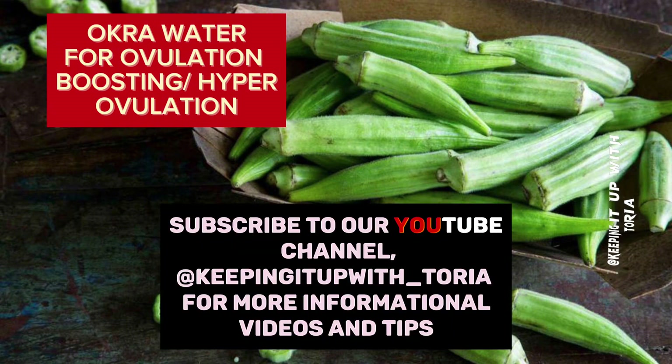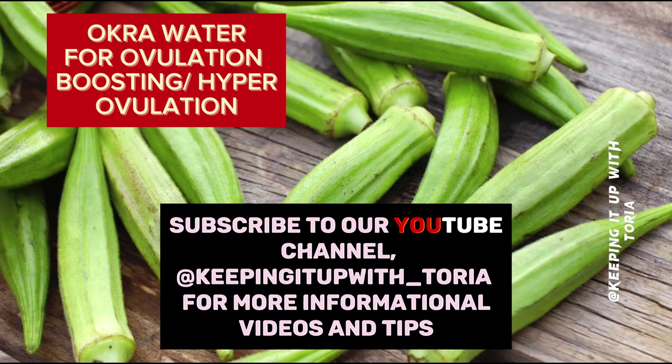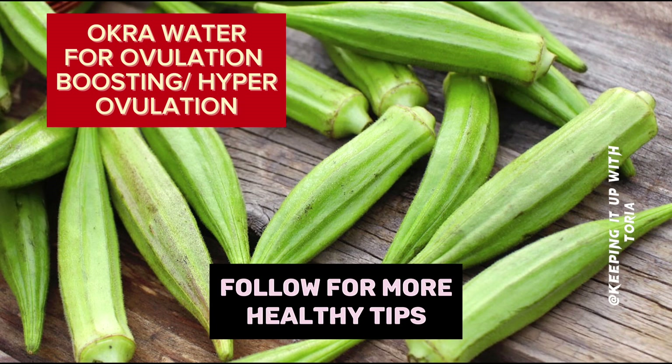Subscribe to our YouTube channel at KeepingItUp_Toria for more informational videos and tips. Follow for more healthy tips.